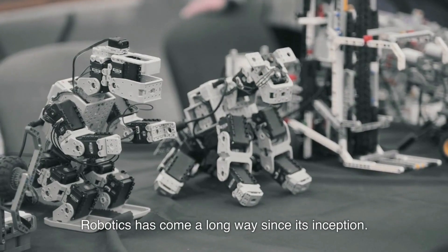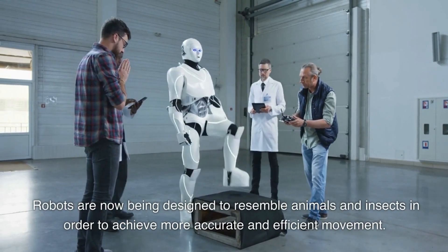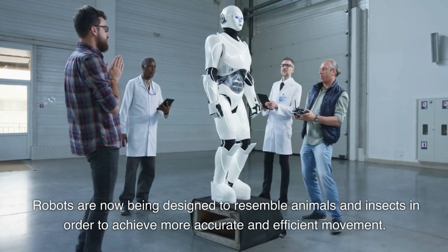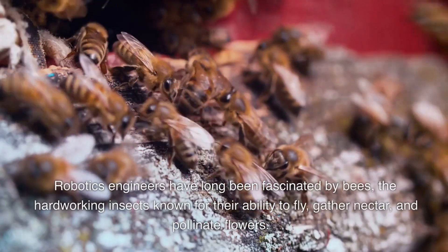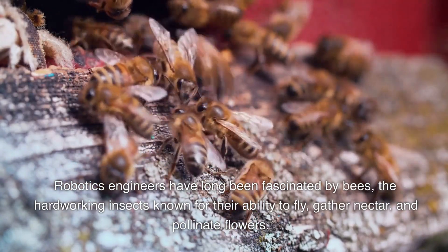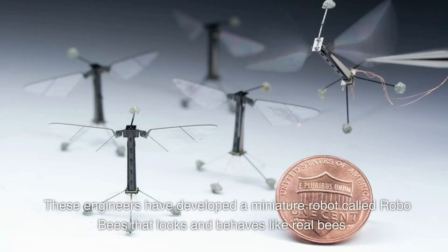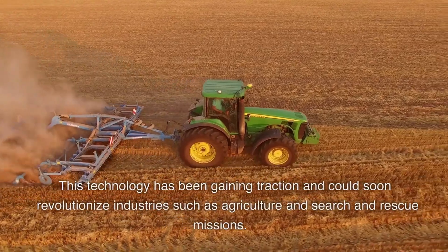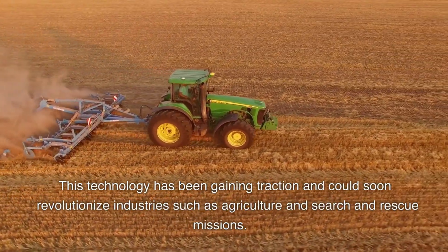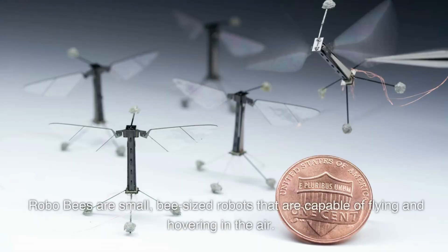Robotics has come a long way since its inception. Robots are now being designed to resemble animals and insects in order to achieve more accurate and efficient movement. Robotics engineers have long been fascinated by bees — the hard-working insects known for their ability to fly, gather nectar, and pollinate flowers. These engineers have developed a miniature robot called RoboBees that looks and behaves like real bees. This technology has been gaining traction and could soon revolutionize industries such as agriculture and search and rescue missions. RoboBees are small, bee-sized robots capable of flying and hovering in the air.